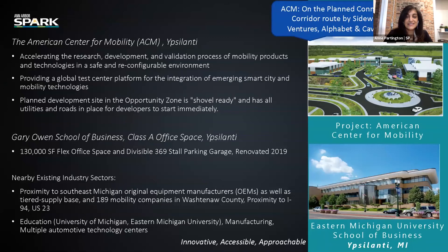The ACM Opportunity Zone is shovel-ready and has all utilities and roads in place for developers to start immediately. The other property we would like to highlight in Ypsilanti is the Gary Owens School of Business Class A office space. It has over 130,000 square feet of flex office space and was newly renovated in 2019. The unique feature of this property is a contained three-story divisible 369-stall parking garage. This space is ready immediately. The proximity of Ypsilanti to southeast Michigan original equipment manufacturers, OEMs — also known as our Detroit automakers — as well as the tiered supply base and over 189 mobility companies in Washtenaw County, is yet another benefit of this location.